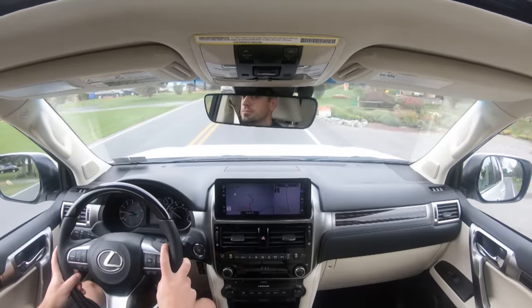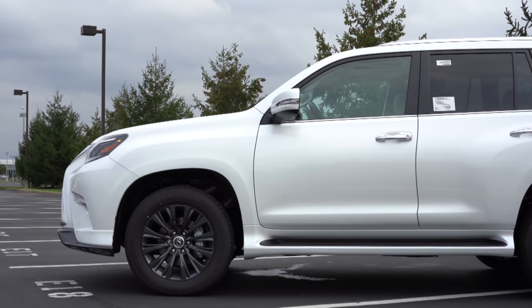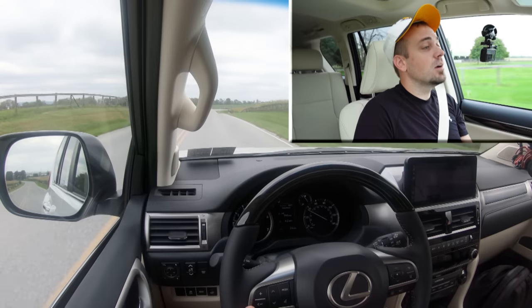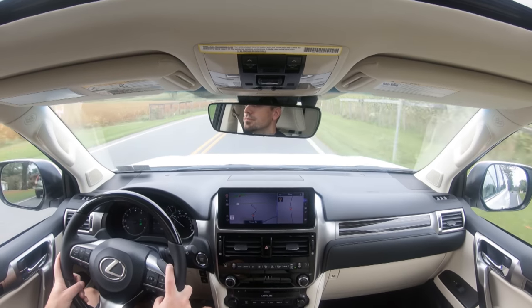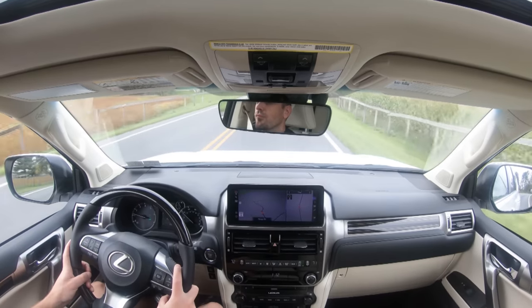Touching on suspension and handling — up front you get an independent double-wishbone front suspension, in the back a four-link rear suspension, with gas-pressurized shock absorbers and front and rear stabilizer bars. As far as ride quality goes, it's actually perfectly fine even without an adaptive or air suspension. I would have no issues taking this thing on a long road trip.